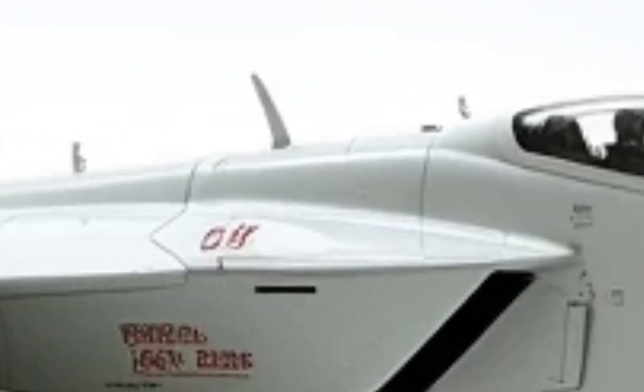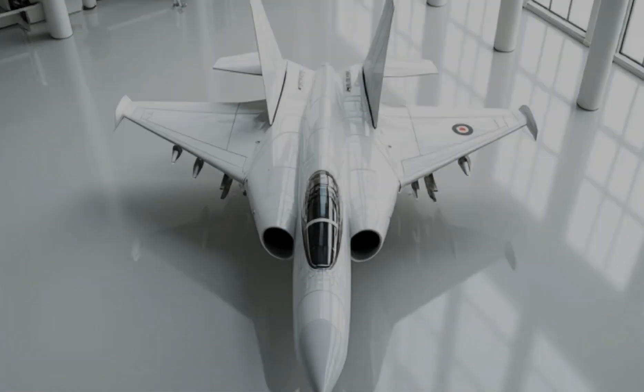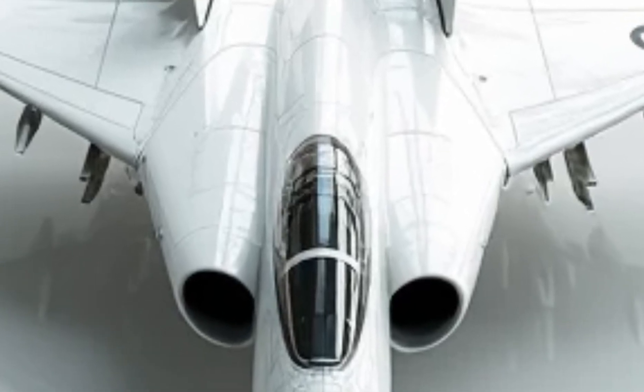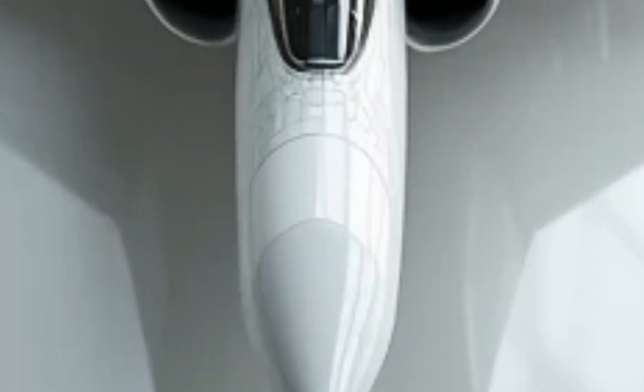The engines — that's where things get really interesting. The twin next-gen turbofans feature adaptive cycle technology, allowing them to switch between high-thrust and fuel-efficient modes on the fly. This means it can sprint to Mach 2.5 when needed but cruise for long distances without guzzling fuel.